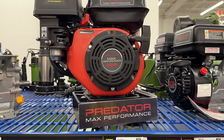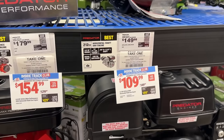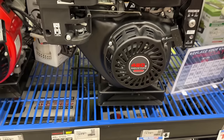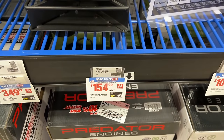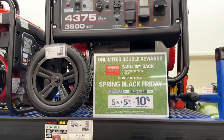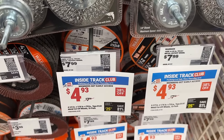Then we also have some motors available — Predator motors if you need to grab one. Pretty good prices on some of these options at $150 and then even $109. We have a couple other bigger options as well. Predator is a solid brand. Then we even have the Predator generator, the 4375, on sale for $379.